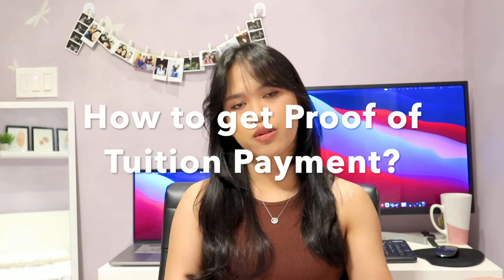How to get proof of tuition payment: once you receive your letter of admission, the school will also send you instructions on how to pay your tuition fee. Every school is different, so make sure to follow those instructions and save all documents like the receipt and bank transactions. Make sure to pay the full amount of tuition fee.